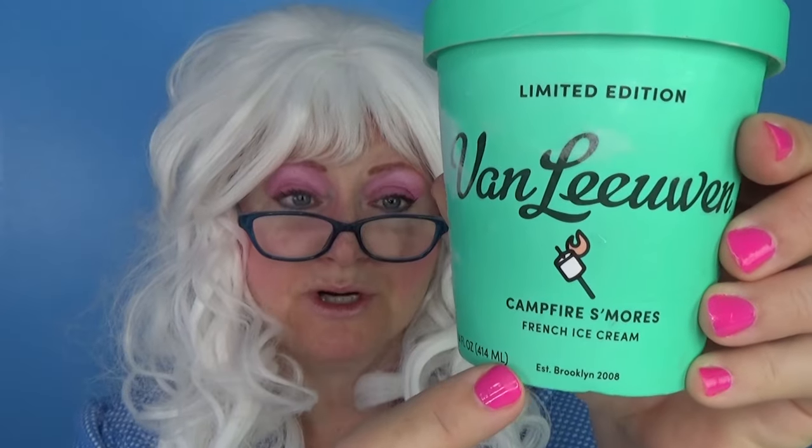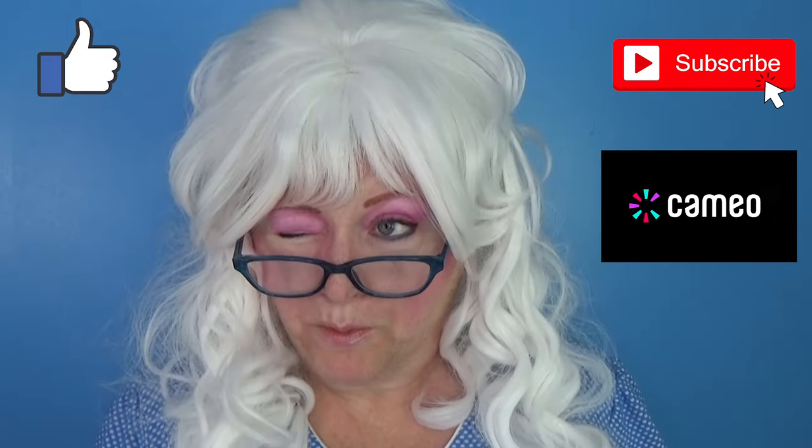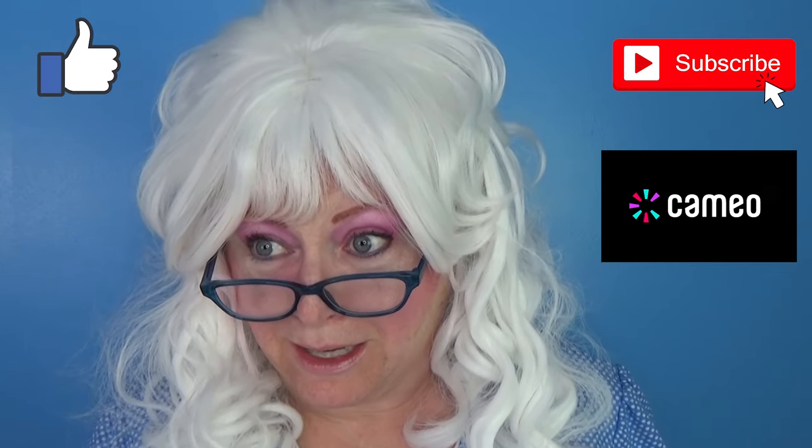Granny has tried all of the ice creams, and she's gonna tell you which one she would eat again, because there was only one. Do you know which one it was? Well, it was campfire s'mores — Granny liked that a lot. But the others, oh my goodness, what are they thinking? Well, that's all Granny has for you today. Goodbye, my little pickles. And for more videos, don't forget to like, subscribe, and find me on Cameo. Oh my goodness, just make it stop. We'll see you next time.